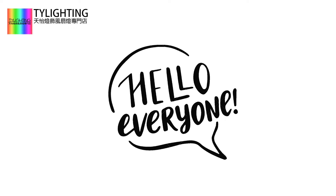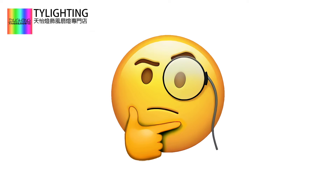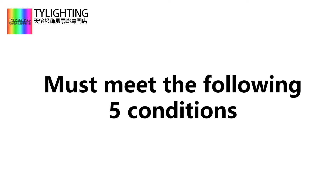Hi everyone. Regardless of whether you choose our outsourced installation or all-in-one installation and maintenance service, you must first meet the following five conditions.